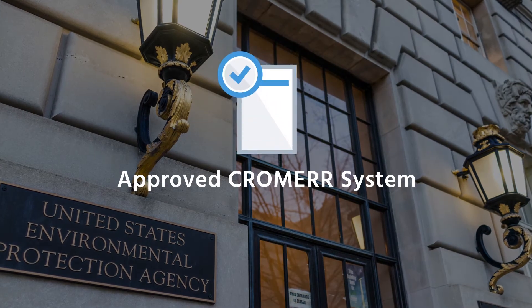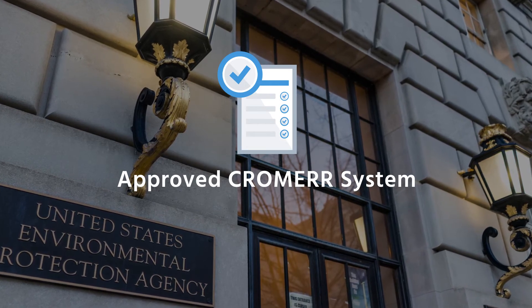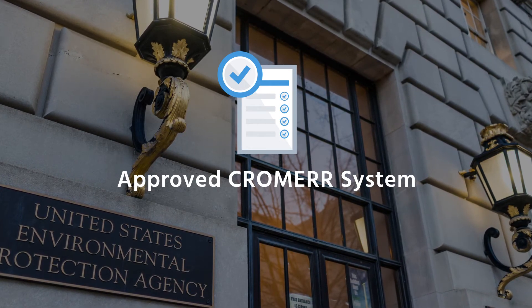Strengthen relations with industries and ease their reporting burden by allowing electronic report submissions through an EPA-approved Chrome Air compliance system.